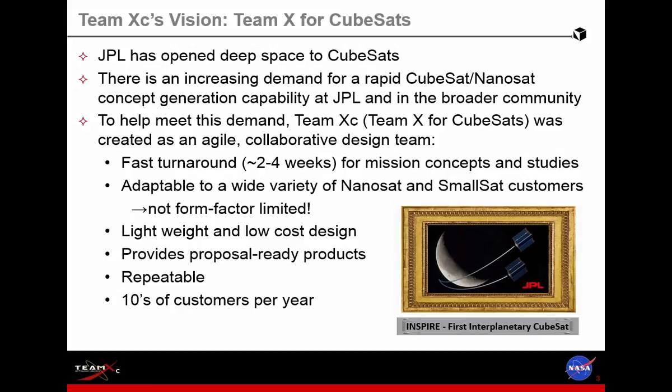We're adaptable to a variety of form factors — we're not form factor limited. We're called TeamXC for CubeSats, but we really handle small sats and general nanosats. We consider lightweight and low-cost designs and provide the customer with proposal-ready products so they can walk away and write their proposals with the graphs and data that we generate. Our process is pretty repeatable — we have a fixed team and bring in expertise as needed. We're expecting about tens of customers per year. Starting in March, we began our study sessions, and I'll tell you a little about the work we've been doing.